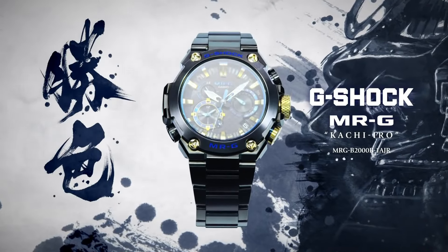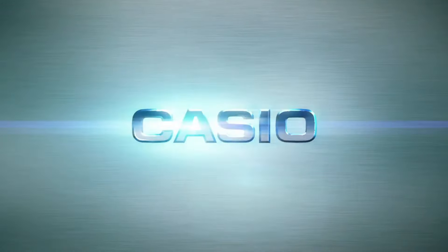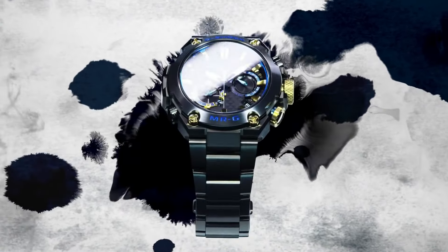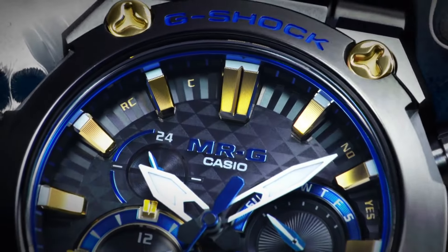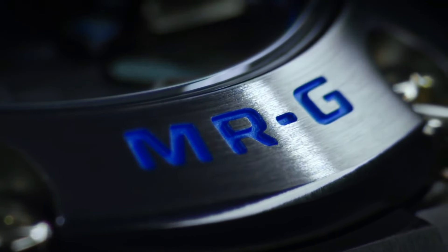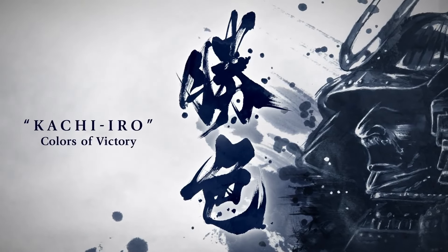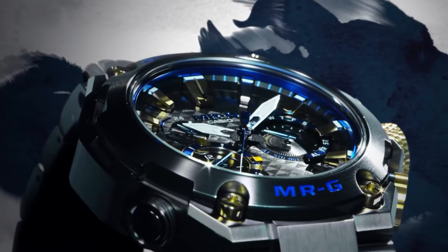Tough solar, solar powered, LED light, super illuminator. Radio frequency: 77.5 kHz — station: MSF Anthorn, England. 60.0 kHz — station: WWVB, Fort Collins, United States. 40.0 kHz and 60.0 kHz — station: JJY Fukushima and Fukushima/Fukuoka, Japan.